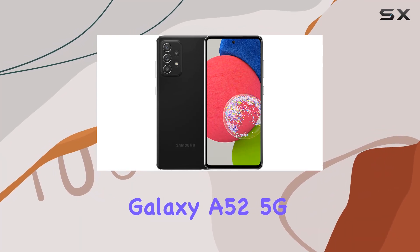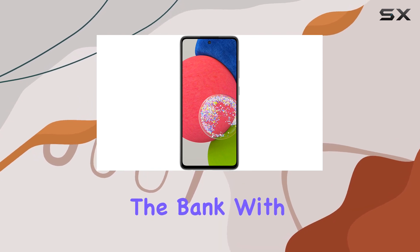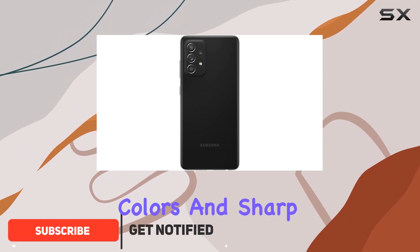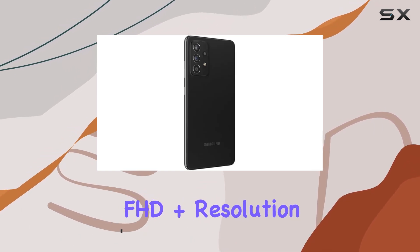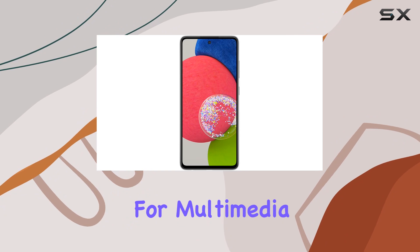Welcome to the world of Samsung's Galaxy A52 5G, a feature-packed smartphone that doesn't break the bank. With its 6.5-inch Super AMOLED Infinity-O display, you're in for a visual treat with vibrant colors and sharp details. The 1080 x 2400 FHD Plus resolution ensures a crisp viewing experience, making it perfect for multimedia enthusiasts.